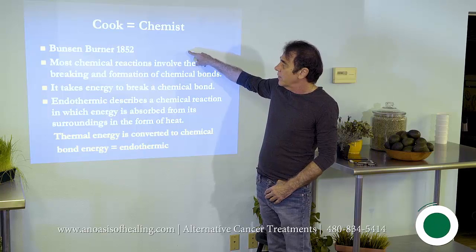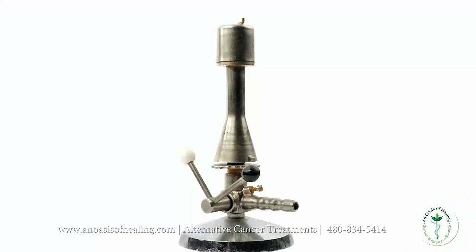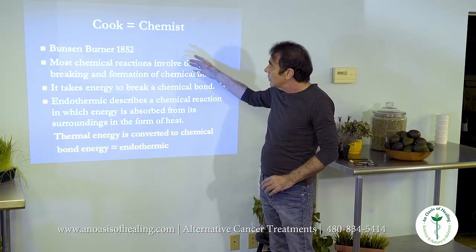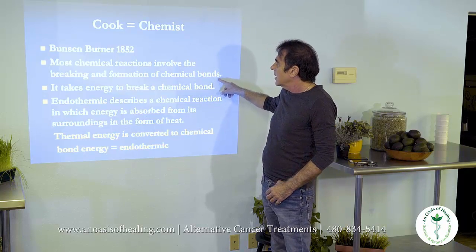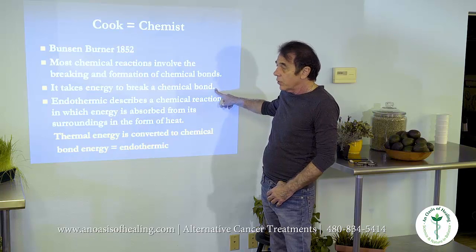The Bunsen burner was made in 1852. It's now necessary in every chemistry lab. Most chemical reactions — that's what a chemical reaction is — it's the breaking and formation of chemical bonds. It takes energy to do that, and that's usually in the form of heat.